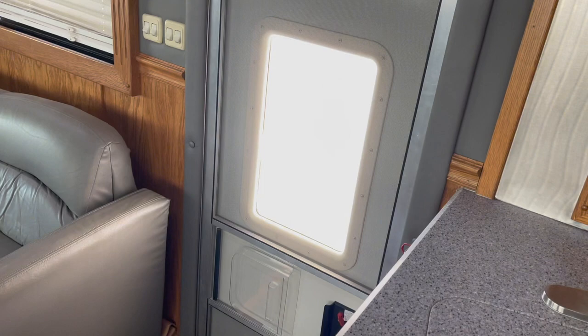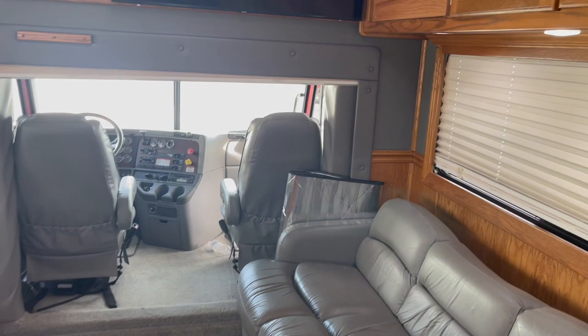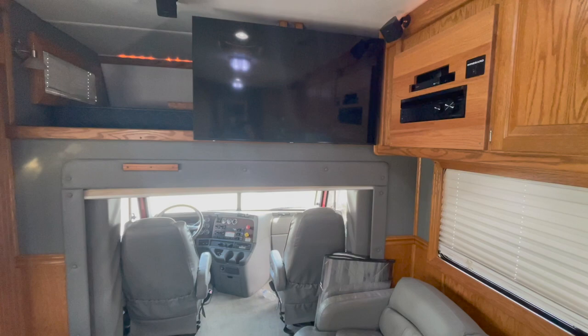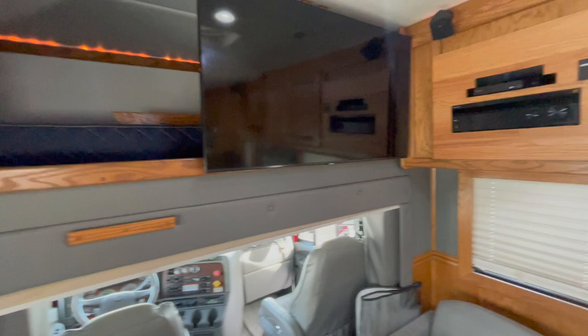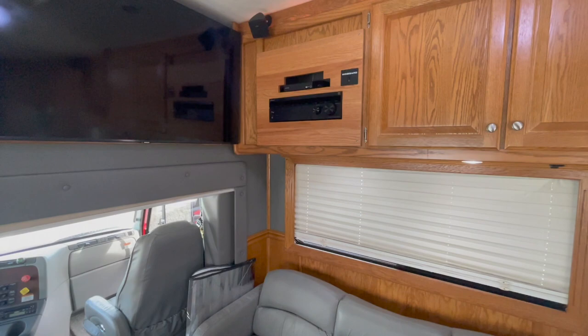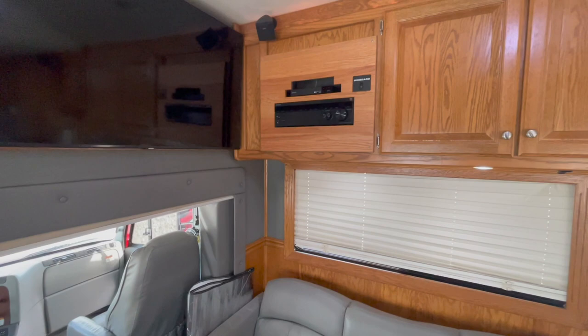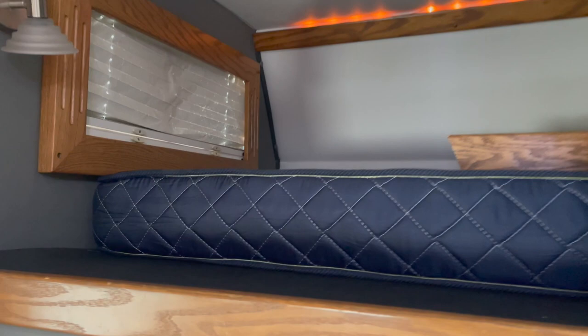It's a mid-entry, so you come up through the door on the passenger side. You've got a sofa that turns into a jackknife bed — makes a super comfortable place for someone to sleep. The TVs — one in the bedroom, one in the main living area, and the outdoor TV — were all replaced last year. There's a 50 or 55-inch Samsung in the main living area, replaced along with a new Sony receiver and a DVD player. The DirecTV system was also replaced; the satellite dome was replaced last year — all brand new.